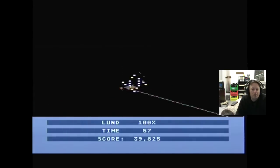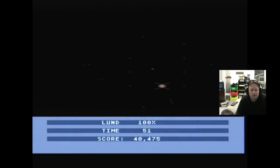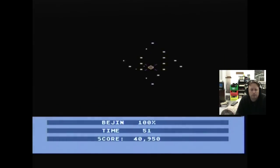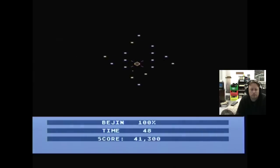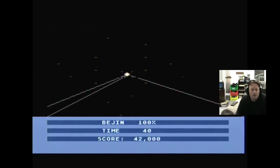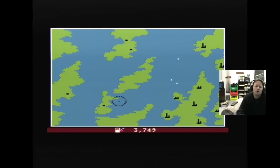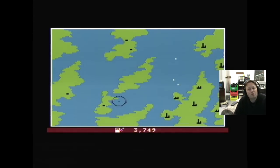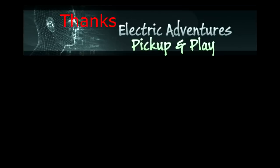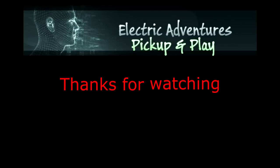Highly recommended for the Atari 8-bit lovers out there. These are going to keep going because I haven't knocked out the place where they're coming from. I actually quite like this game. Alright, thank you very much for watching my pick-up and play, and I'll catch you next time. Bye!